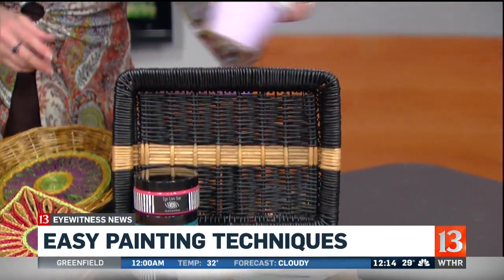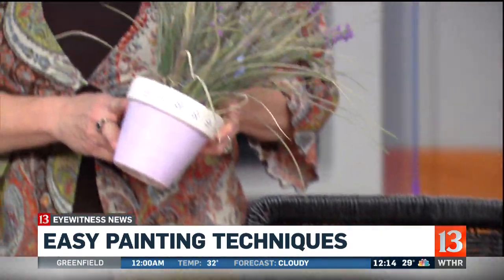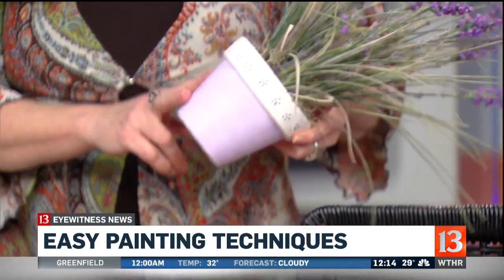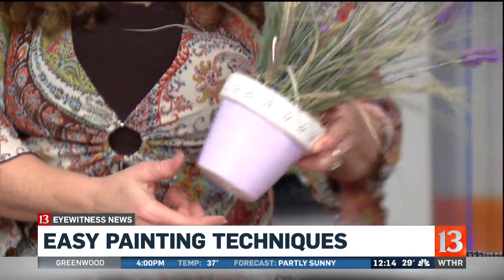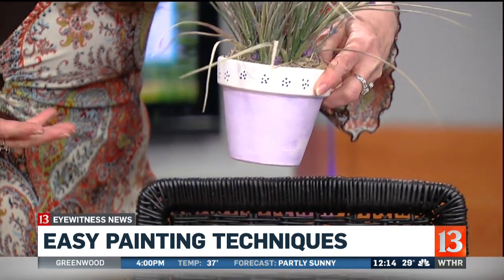I've just painted this — it's a nice little tray. And I also took a terracotta pot, painted it white, and then just did a cute little design over the top of it. Now it's just freshened up.